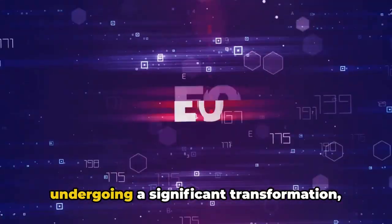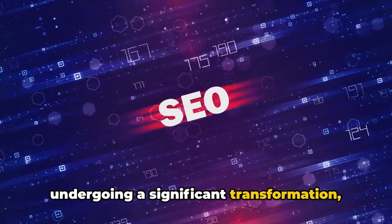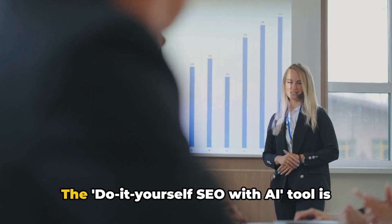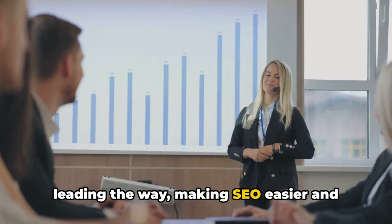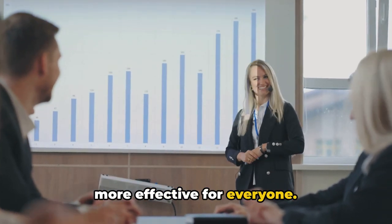The world of SEO is undergoing a significant transformation, powered by AI. The do-it-yourself SEO with AI tool is leading the way, making SEO easier and more effective for everyone.